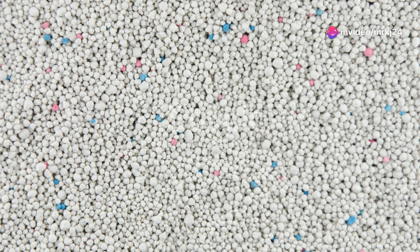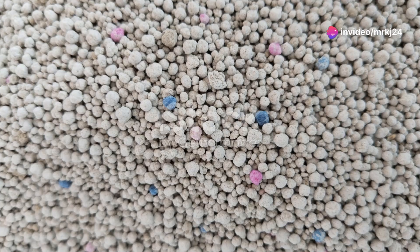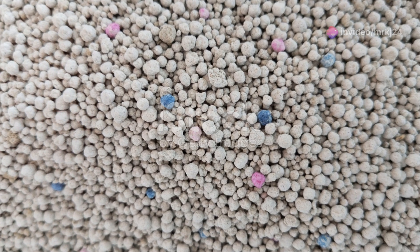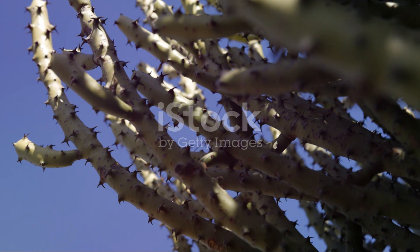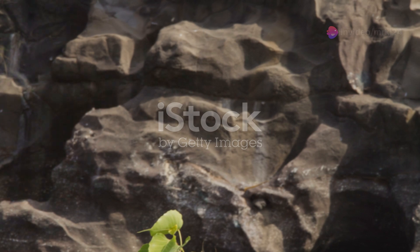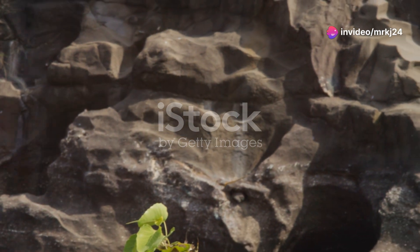Both the sand cat and the jerboa have evolved in ways that showcase the incredible resilience and adaptability of life in the desert. In these harsh conditions, every adaptation matters, and every creature has a unique role to play in the delicate balance of this ecosystem.